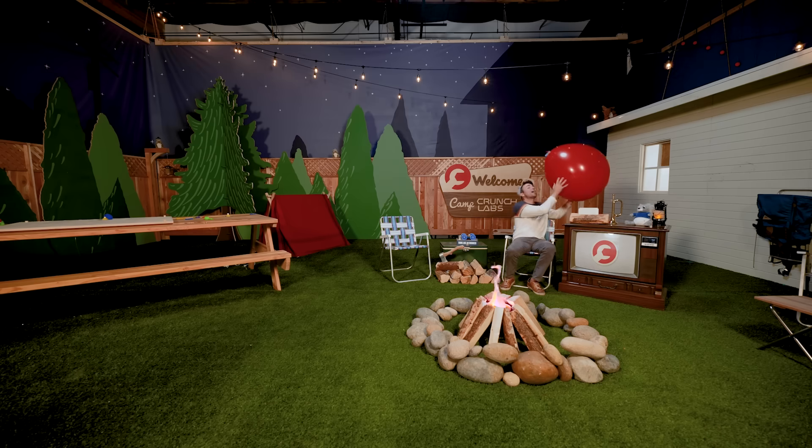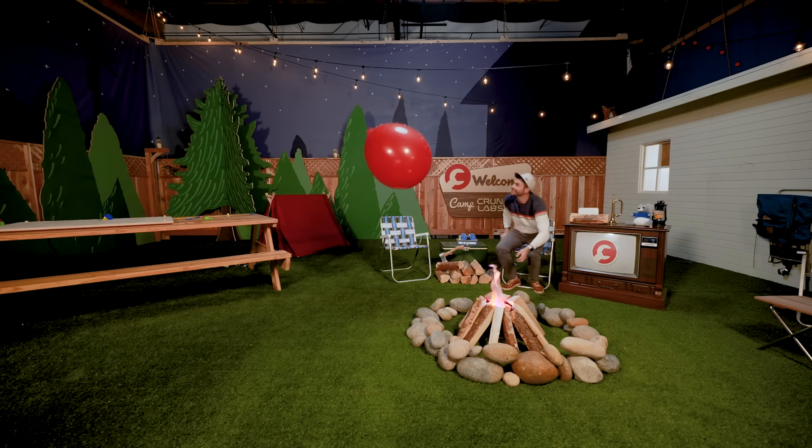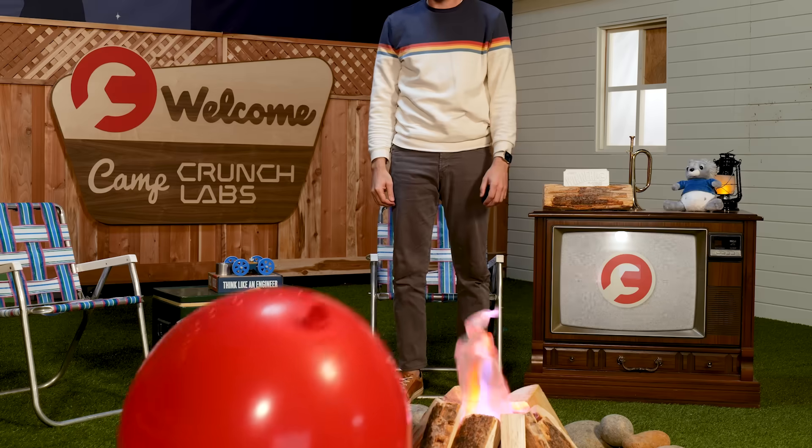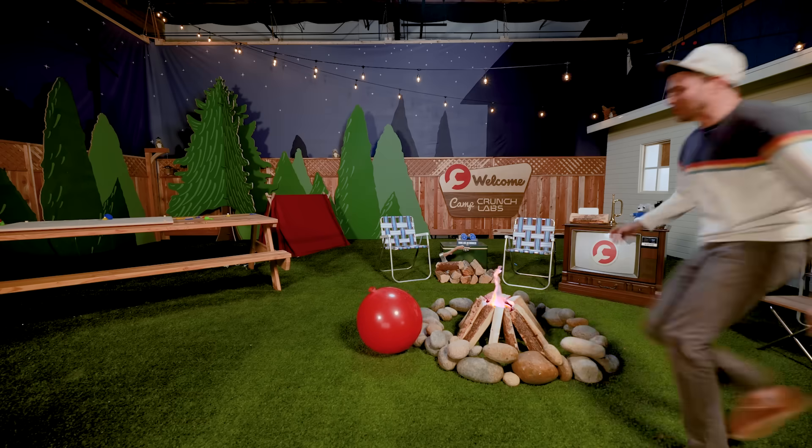That's it for this week — time to get to work on your super challenges and your build box. Catch you next week right here at Camp Crunch Labs. But before I go, I just gotta try this — whatever, do something cool.